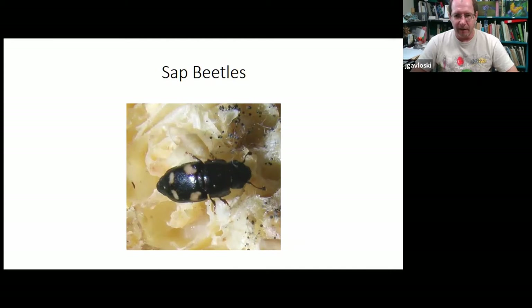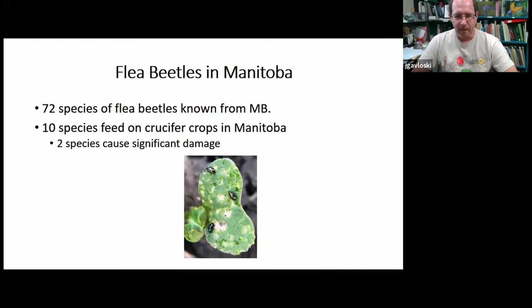Another beetle is called sap beetles — not a huge garden pest unless you have berries or fruit that are getting a little overripe. Some people call these beer bugs or picnic beetles, but sap beetle is the proper common name. They're little black beetles; the common species here has four yellow dots on its back. They like fermenting things, so if you've had sap beetle issues with raspberries or strawberries, try to harvest before they get too overripe. Also, if you have a compost bin, locate it a bit away from the garden, as sap beetles like to feed in compost and that draws them in.